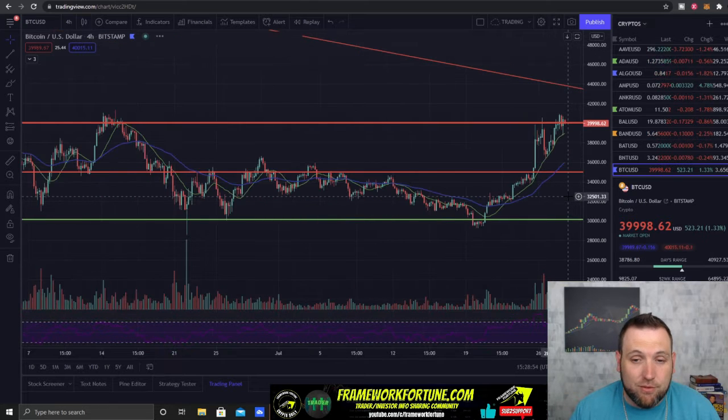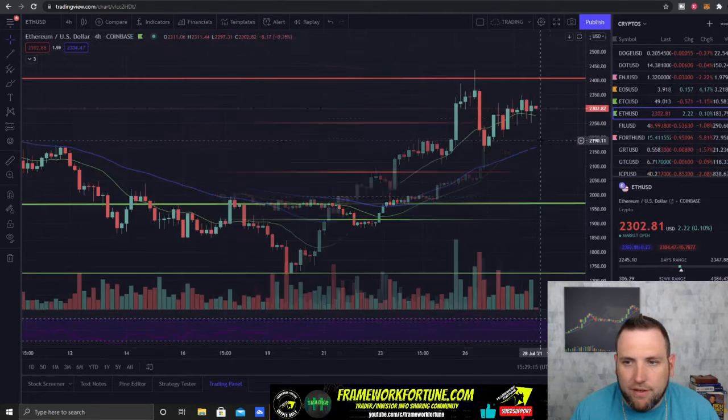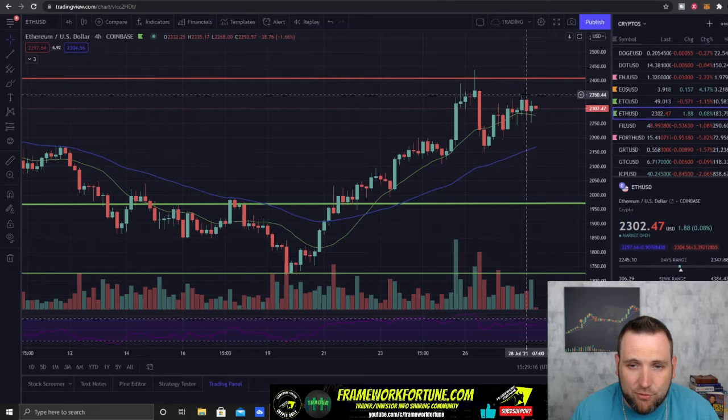If we break that downtrend, we could see Bitcoin back up to $50,000 — looking pretty good here. But if we get rejected, expect a pullback probably to $36,000 or $35,000. Ethereum is pushing back up to $2,350 but having some issues.